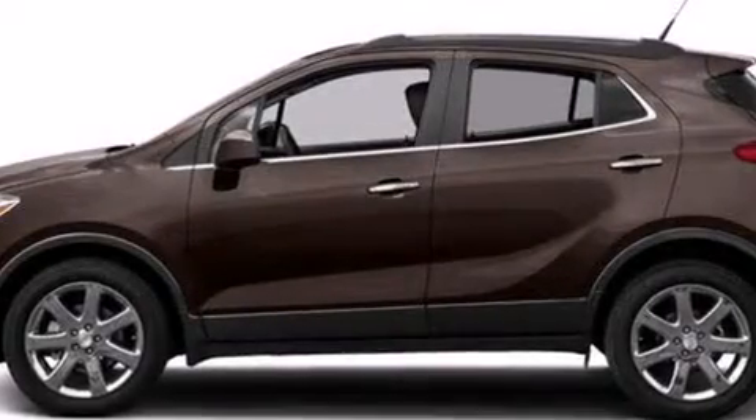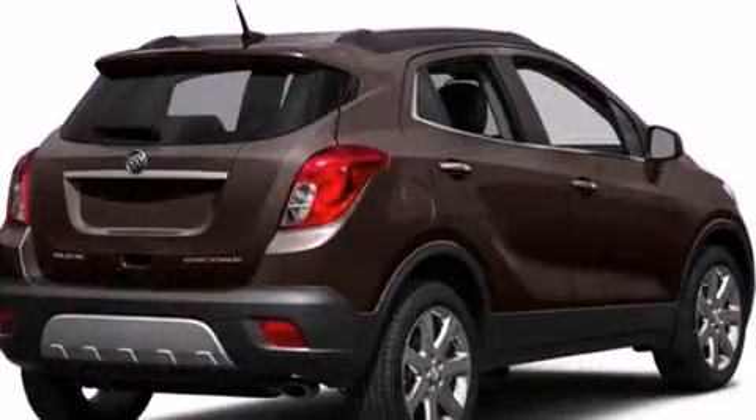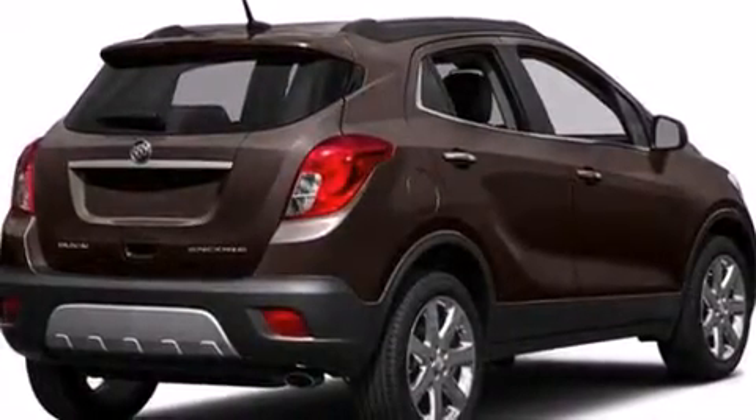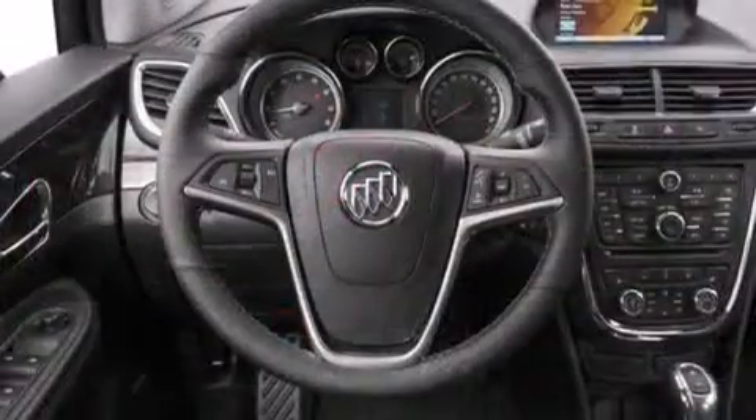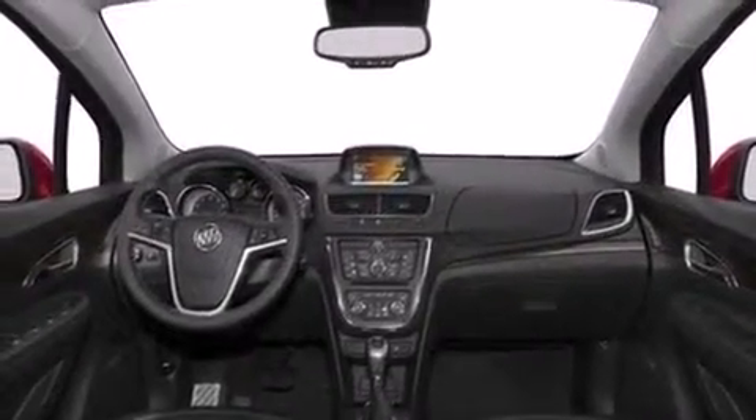The 2016 Buick Encore accommodates five passengers comfortably and provides features such as delay-off headlights, a rear window wiper, an outside temperature display, heated door mirrors, and a split-folding rear seat. Audio features include a CD player with MP3 capability.